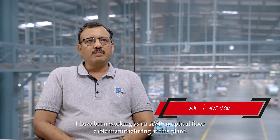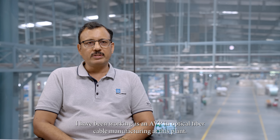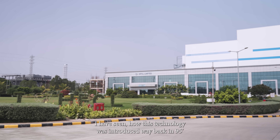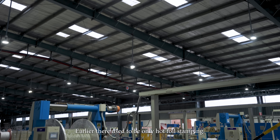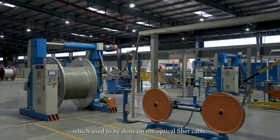My name is Nirajan and I've been working as AVP of optical fiber cable manufacturing at this plant. I have seen how this inkjet printing technology was introduced way back in 1995-96 and how it has evolved. Earlier there used to be only hot foil stamping done on the optical fiber cable. Later this technology came and it was adopted by all cable manufacturers.